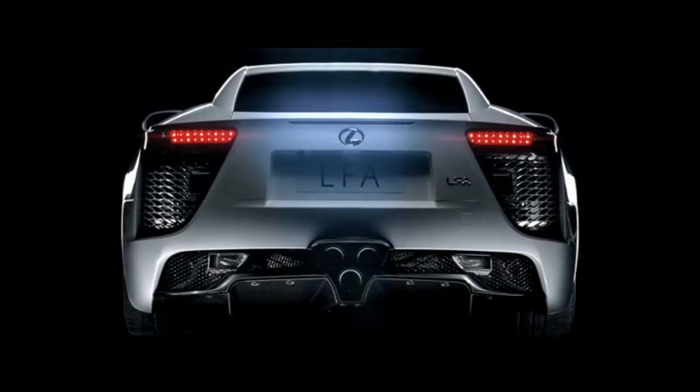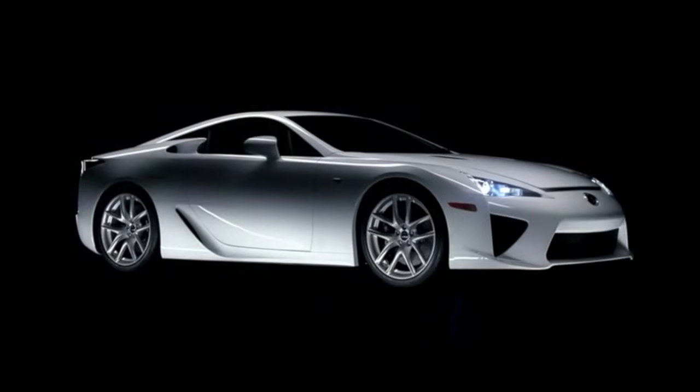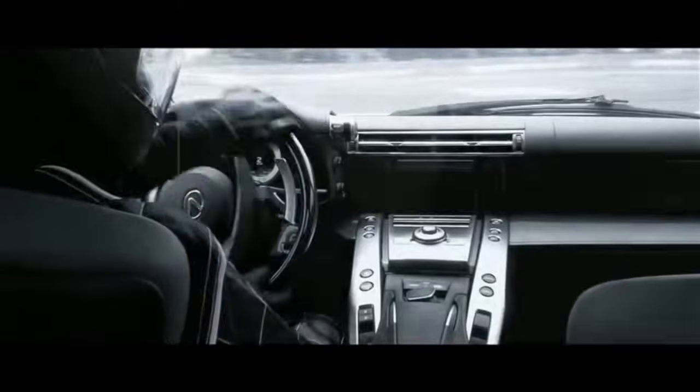The LFA was Lexus's halo car — in other words, a car built by a brand to remind customers what the brand is all about. And there's a ton of extra carbon fiber in the car: carbon fiber chassis, carbon fiber hood, even a carbon fiber steering wheel.